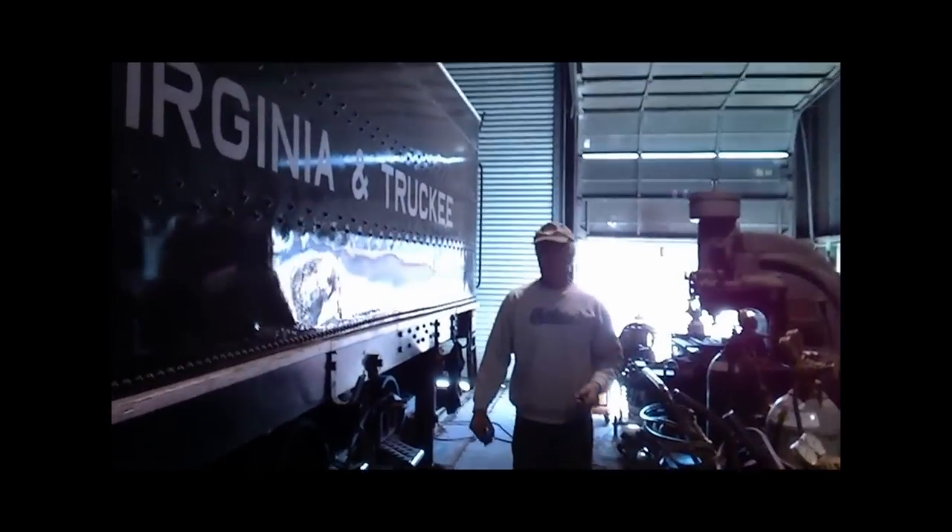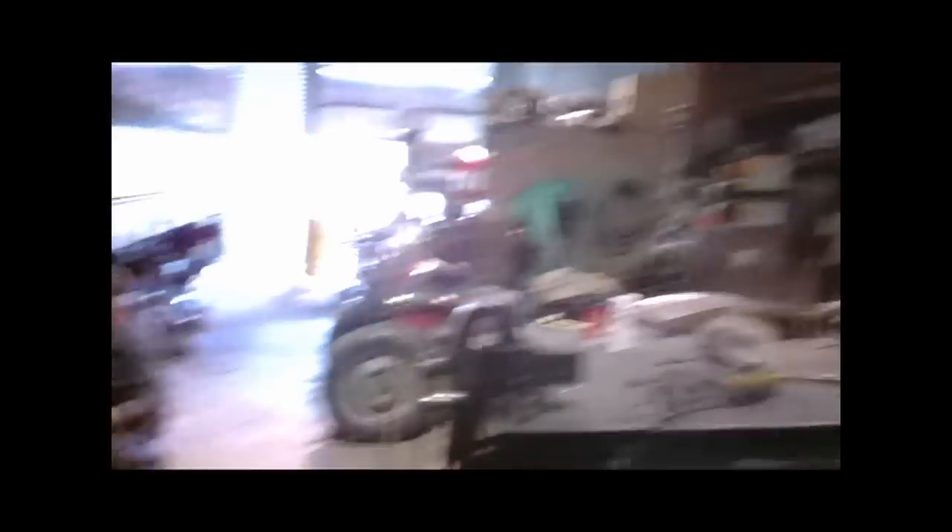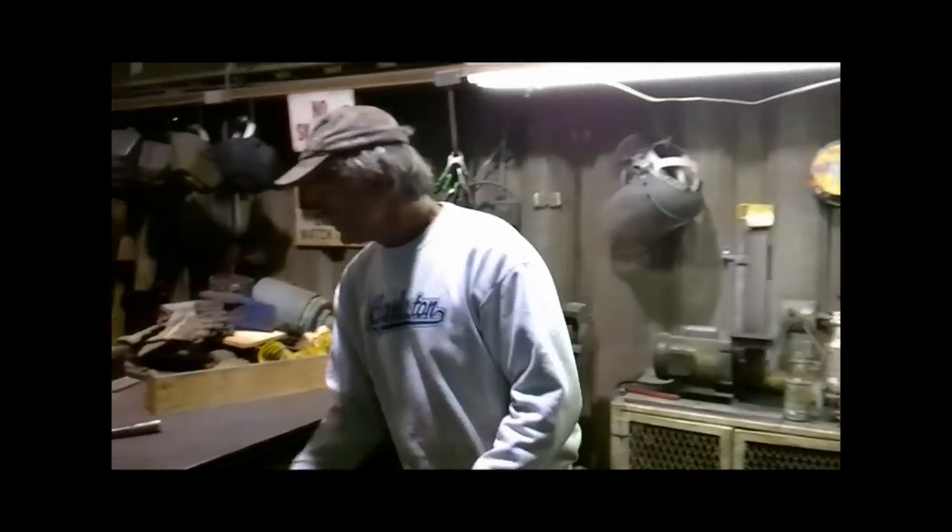You guys want to do another ad for the V&T? We jacked it up to inspect the center plates on the truck and lubricate them, clean them, and then I found some cracking in the bolsters so we welded those up. We tightened up the coupler and just did a good thorough underbody inspection.